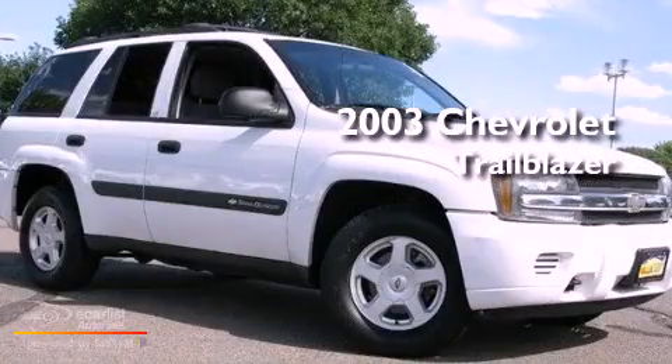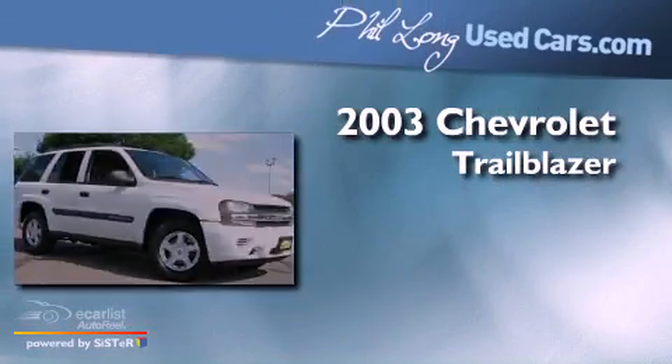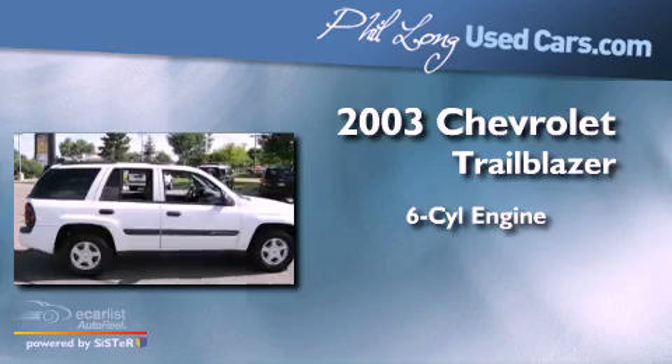This is a 2003 Chevrolet Trailblazer. It features a six-cylinder engine, an automatic transmission, and four-wheel drive.